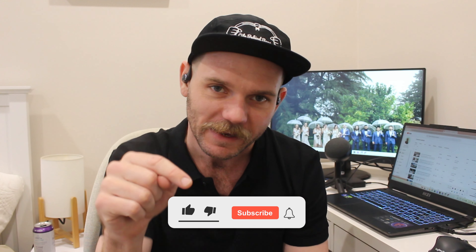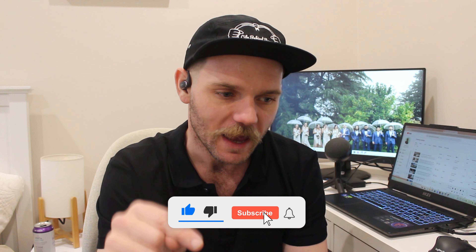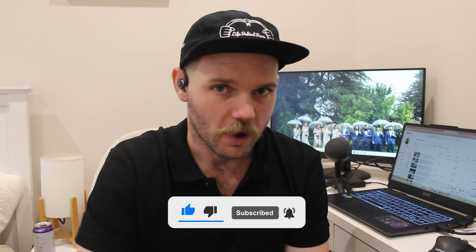I'm at 885 subscribers and I want to hit 1,000 — you can make that difference by hitting subscribe. I know a lot of YouTubers do this, but their channels are worse than mine. I reckon mine is at least above average, so go ahead and hit that subscribe button.